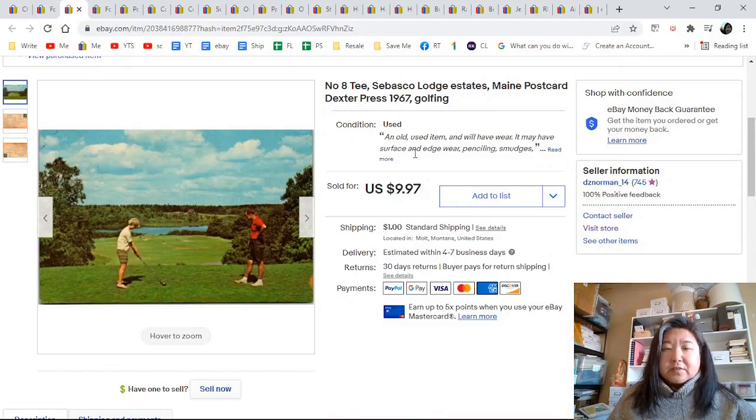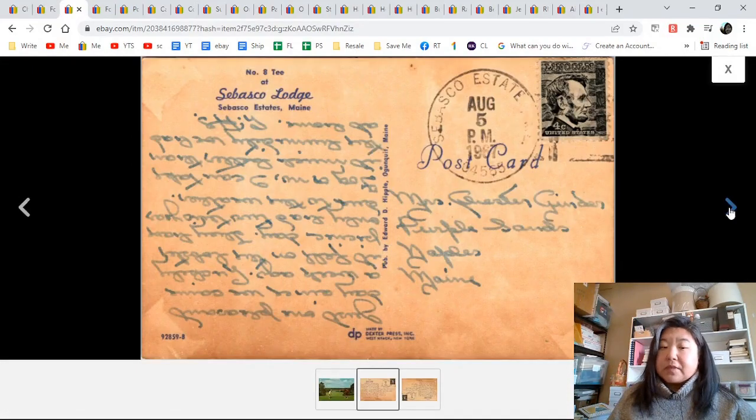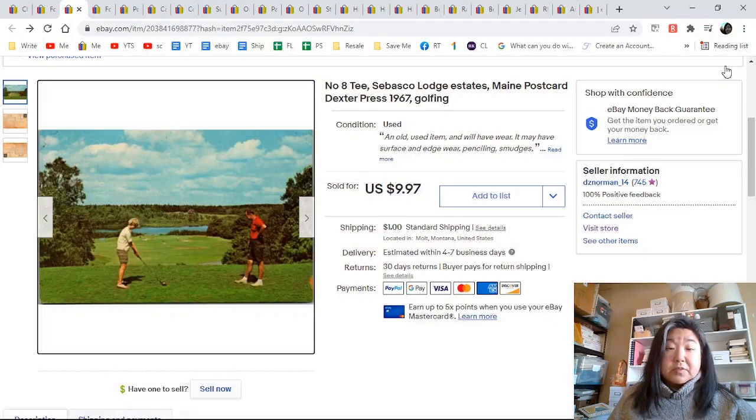Number 8T, Sabasco Lodge Estates in Maine, and there's two people golfing. Here is the message — it's upside down writing. Sometimes they did that, sometimes they wrote sideways. That went for $9.87 plus dollar shipping.